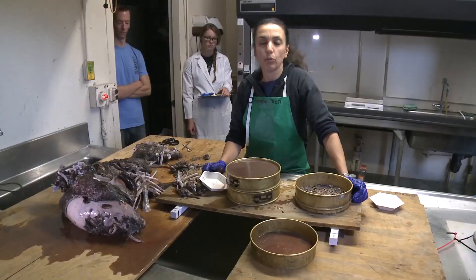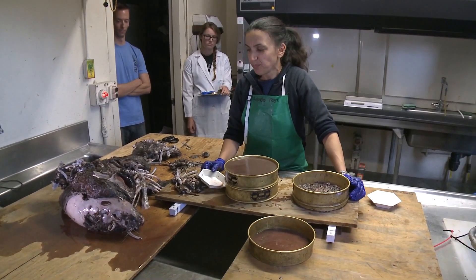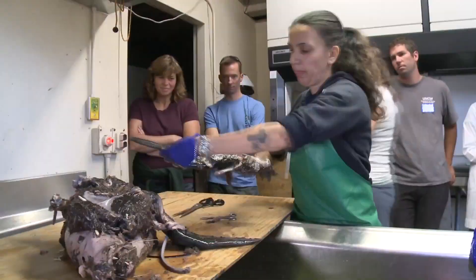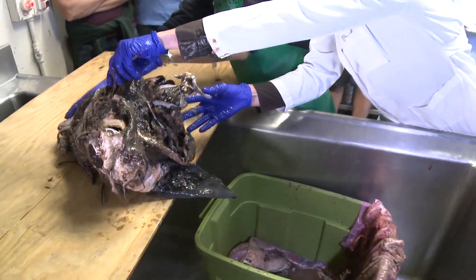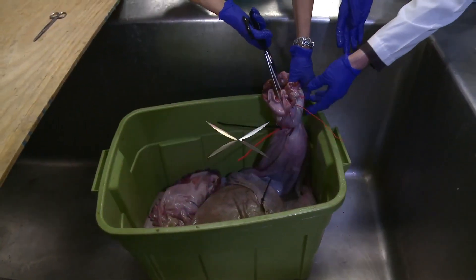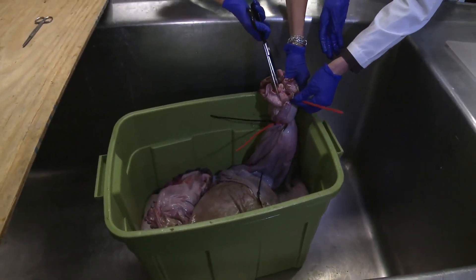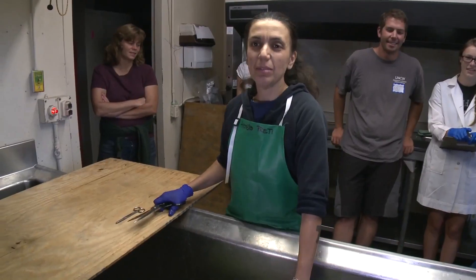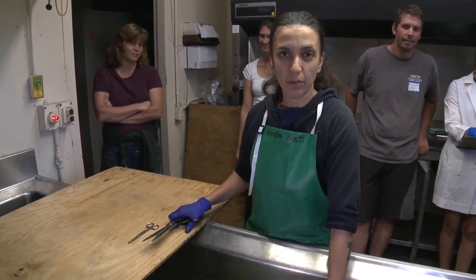This is actually the very biggest one I ever dissected. Is this a shark? Nope — all this came from inside the shark's stomach. This is the stomach of a large female mako shark, and this is possibly the largest mako shark that was ever caught.